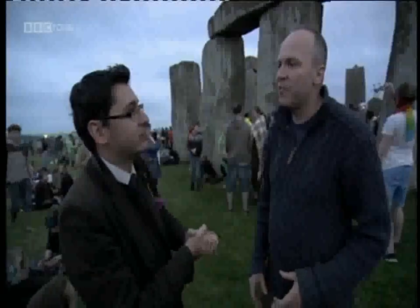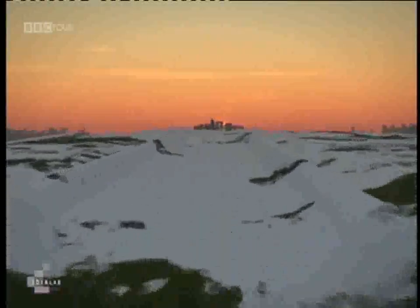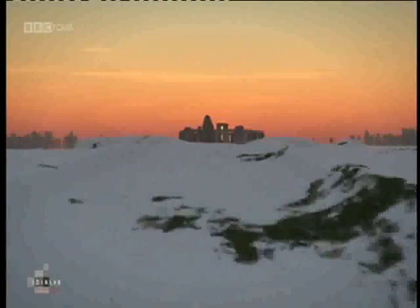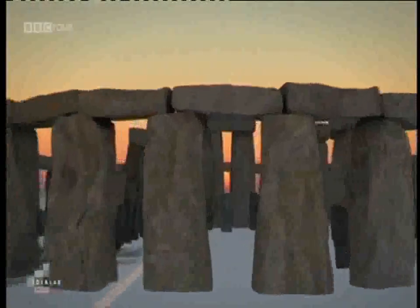Yeah, about then — to when Stonehenge was first built, and possibly to look at how it changed over time. And also, of course, where the sun rose might change slightly in terms of where the stones are and where they weren't. So we can see that with our model.